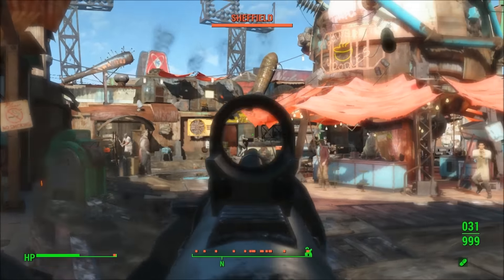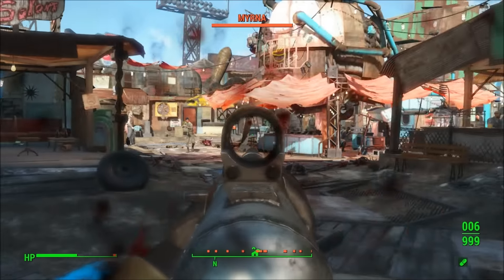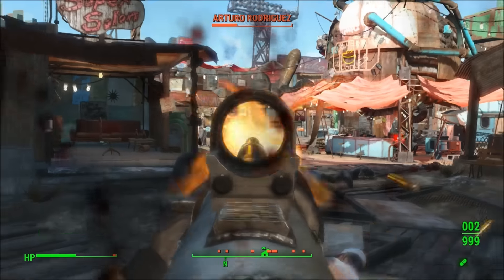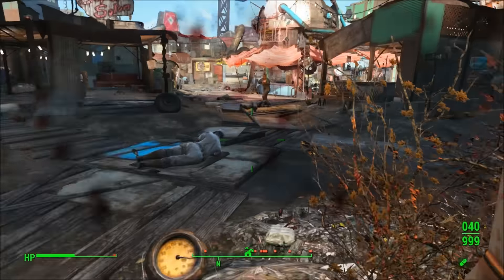The unique effect doesn't work. The unique effect states that the weapon is lighter — it's not. It weighs the exact same as a regular combat rifle. It also implies that by using 5.56 ammo, it will deal more damage. It doesn't.